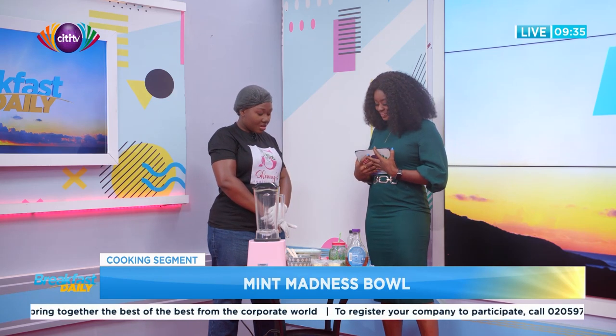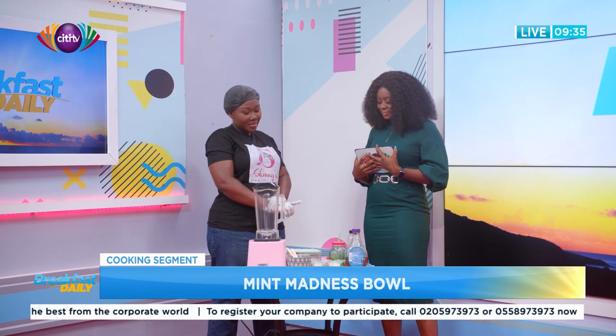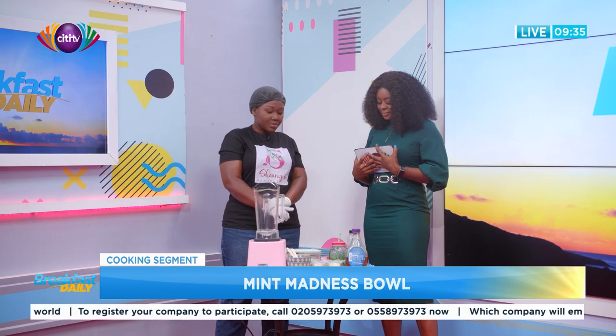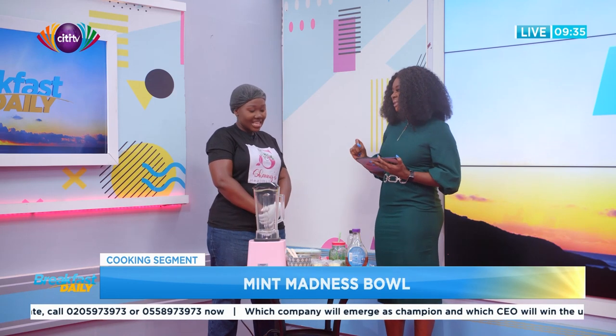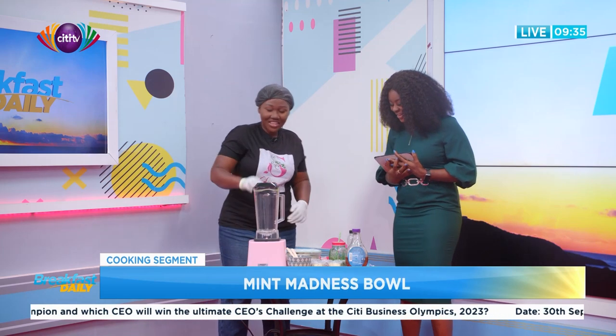In the Mint Madness Bowl we have banana, pineapple, mint, chocolate protein powder, and soya milk. What makes it a 'mint madness' is the mint — and there's also kale in it. So there's going to be a bit of bitterness, but not too much, just a bit.